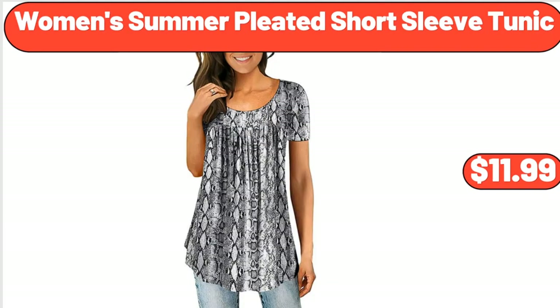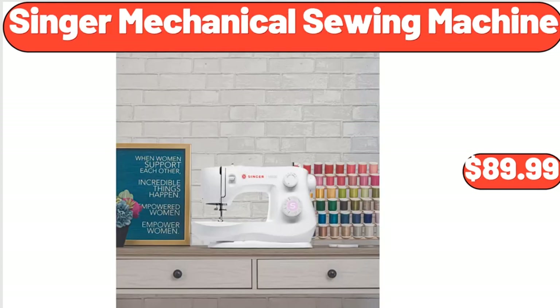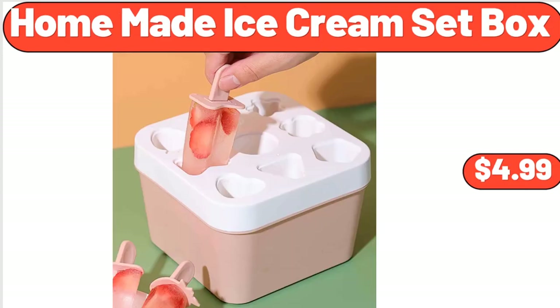Women's Summer Pleated Short Sleeve Tunic, $11.99. Honey Pot with Dipper, $6.99. Singer Mechanical Sewing Machine, $89.99. Homemade Ice Cream Set Box, $4.99.